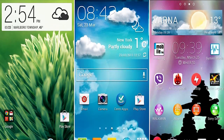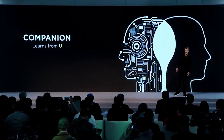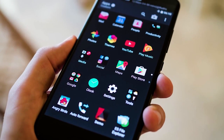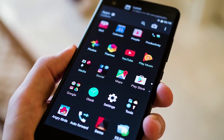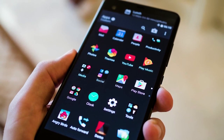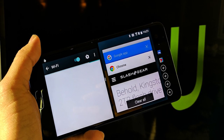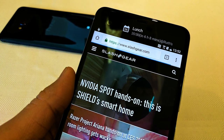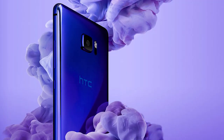Смартфон работает под управлением Android 7 и фирменного интерфейса HTC Sense. Есть умный ассистент Sense Companion со встроенной системой распознавания речи: достаточно одного слова, чтобы разблокировать телефон, принять или отклонить входящий звонок, приглушить или выключить будильник, отправить сообщение. Sense Companion самообучается, подстраиваясь под привычки пользователя и предоставляя советы или напоминания о важных событиях.